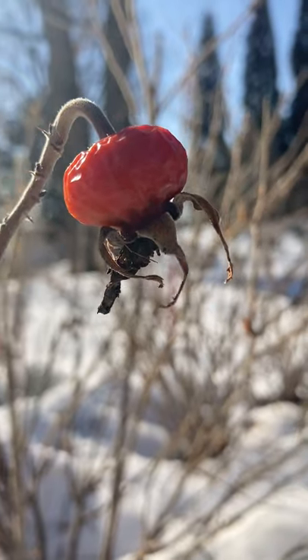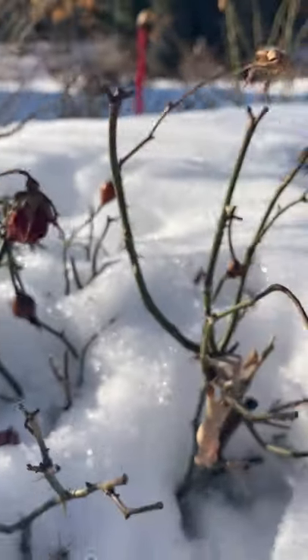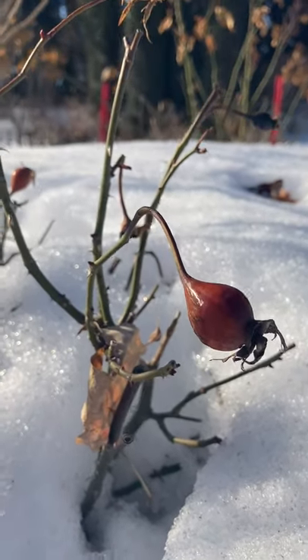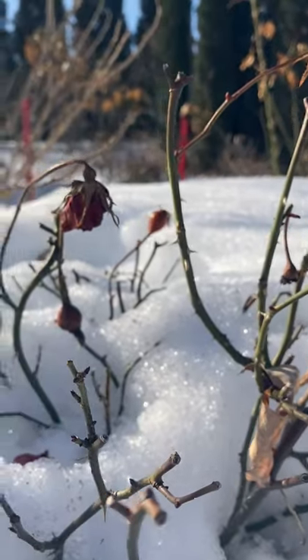These rose hips caught my eye as I was walking by, which made me think to ask: do you guys like rose hips just as much? So would you buy a plant if you knew that it got showy rose hips? Let me know in the comments below.